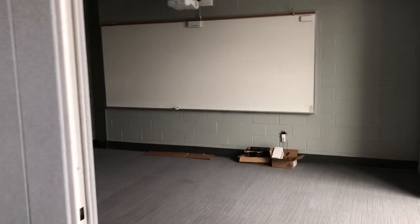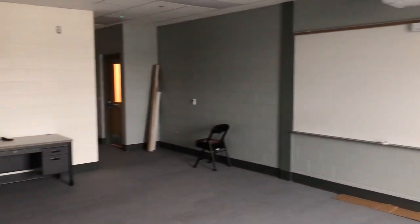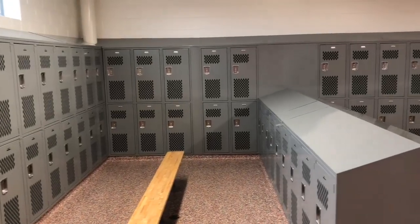And then you can see there's another team room through here — same thing. This is the boys varsity locker room.